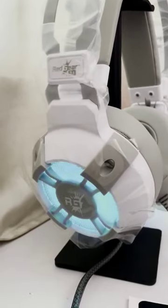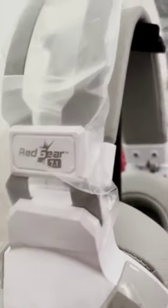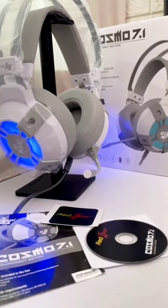With the ear cups and the ear cup foam, it is very comfortable with the mic. If you have a lot of gameplay, you won't get any ear pain.